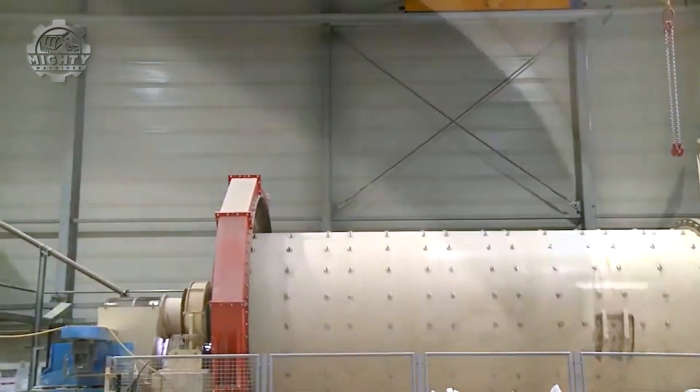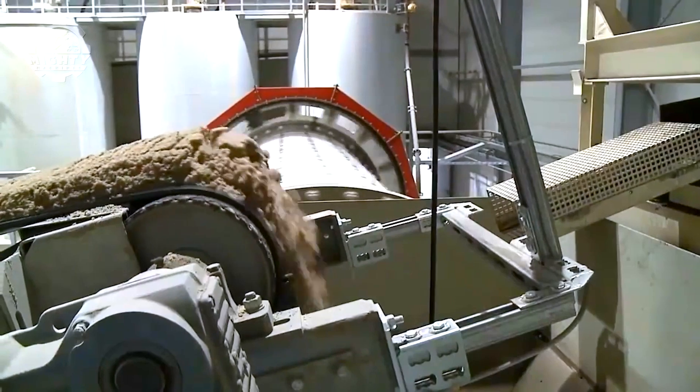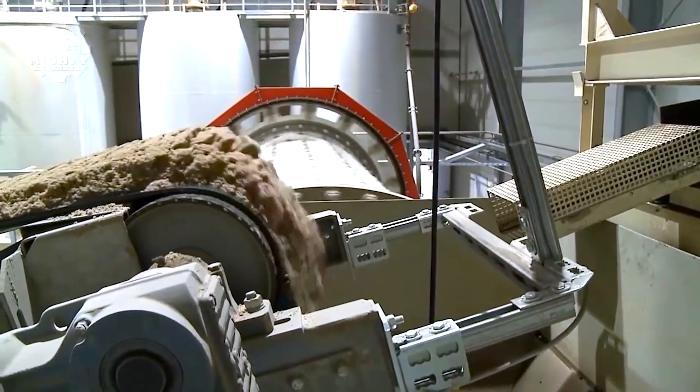The journey begins with a blend of sand, lime, cement, and aluminum powder. This mixture undergoes a chemical reaction, causing it to expand and form a porous structure.